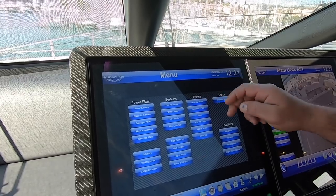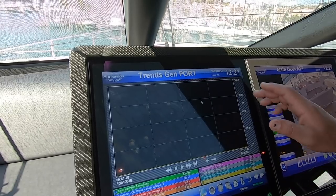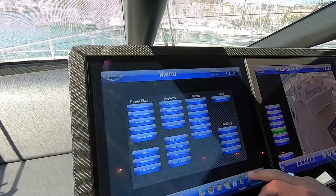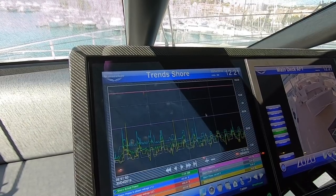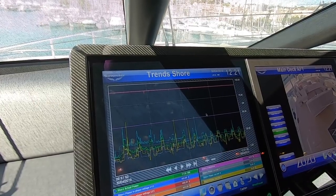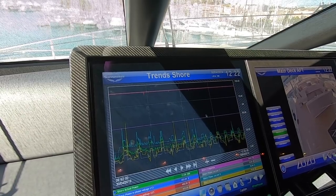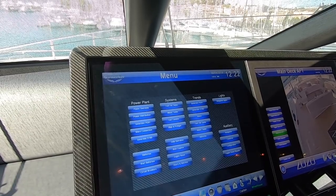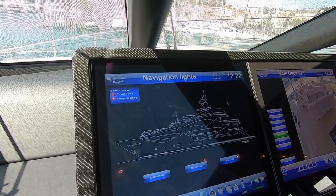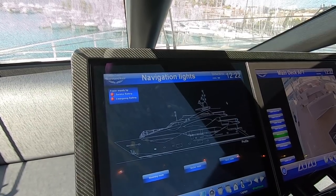Then you've got a trends section — I won't talk too much about that as it's mostly graphs — but it gives you a general graph of the voltage and amperage on the different phases of the shore connection. Over here you've got the navigation lights, and you can turn on the navigation lights from right here.